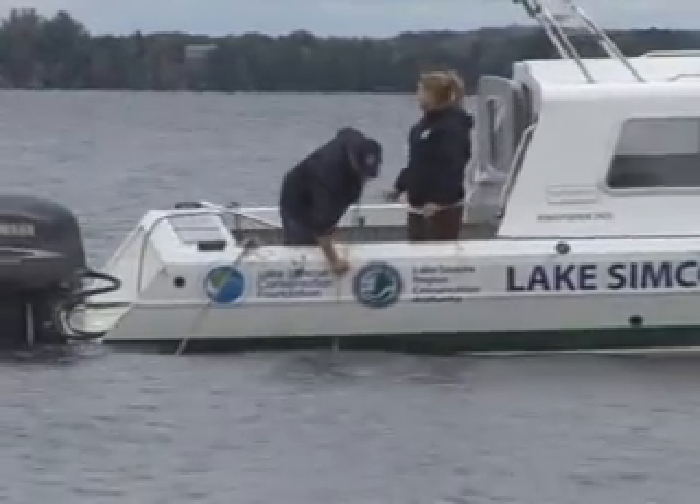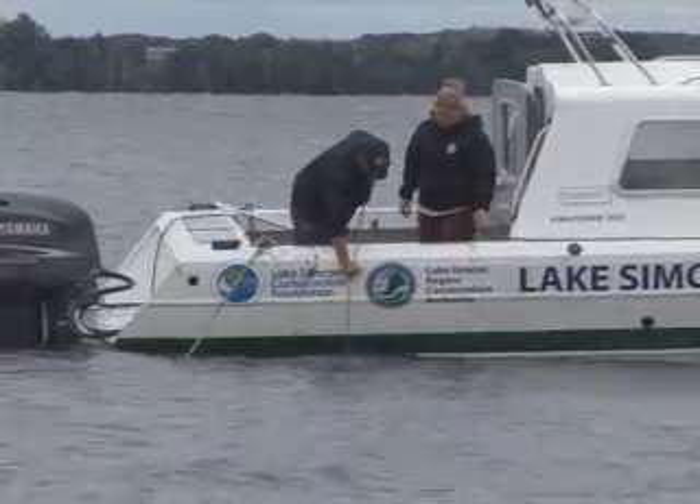While setting up these monitoring programs in Lake Simcoe, it's a relatively new process. Over the coming years, we will be able to monitor the environmental health both in the present and also how the changes occur in the coming years.